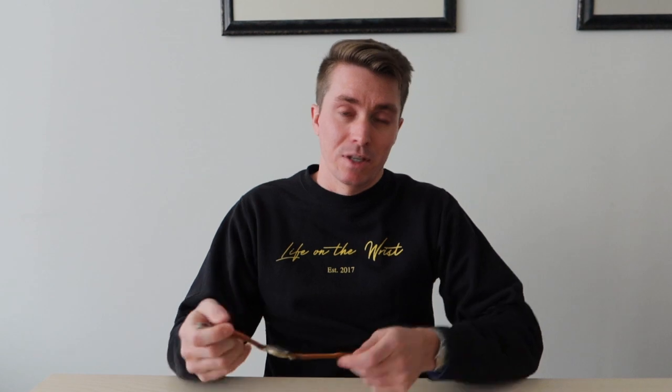For the videos that we make for Life on the Wrist, we always have an article on lifeonthewrist.com where we have a more in-depth look into this specific piece. We also have some more pictures there, including the case back and the movement. If you want to see images of those things, please go over to lifeonthewrist.com. So plug done — without further ado, let's jump into this watch.